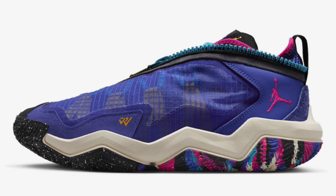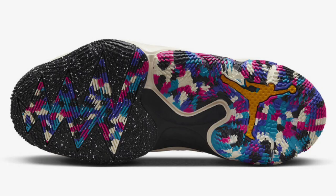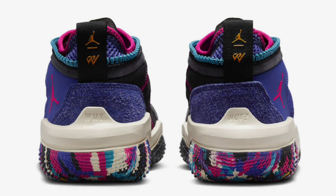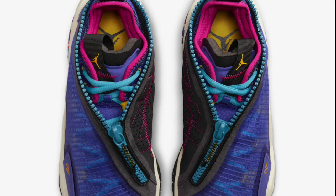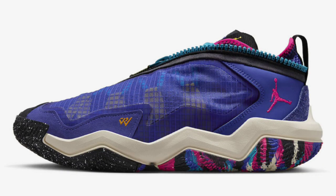Next up, we have a new colorway of the Jordan Y Not 6 Bright Concord, dropping later in March for a retail price of $140. It has a mix of Bright Concord, Pink Prime, Black, Vivid Sulfur, Aquatone, and Coconut Milk — a pretty dope color combination. It's constructed with a semi-translucent grid layer, leather and suede materials, zipper shroud detailing with repeat wide-knot text, exposed stitching on the medial side, and a rubber outsole. It reminds me a lot of the Gary Payton shoe with the zippers.